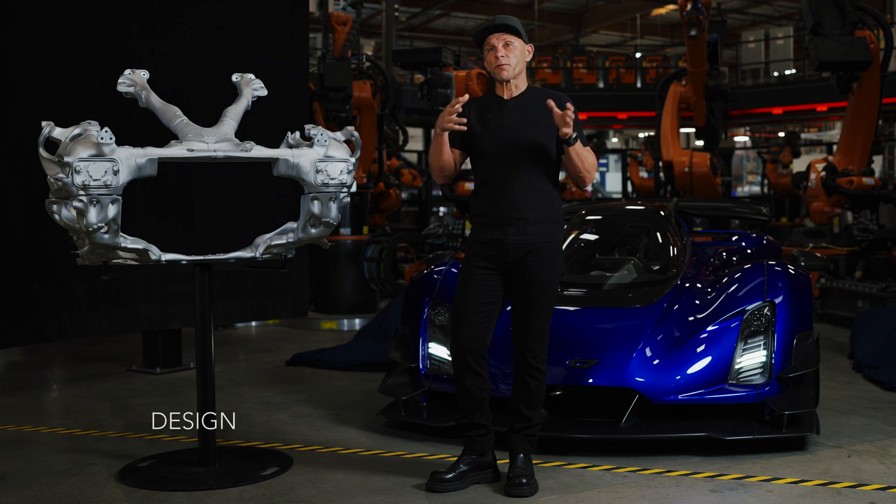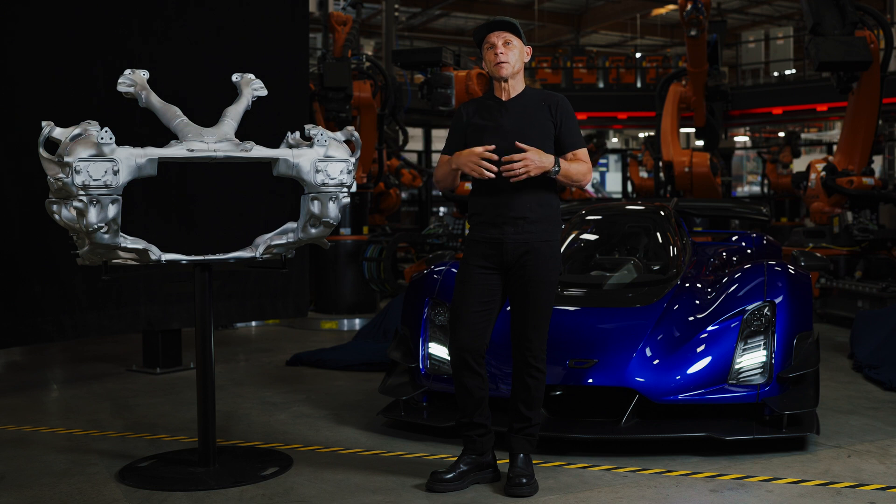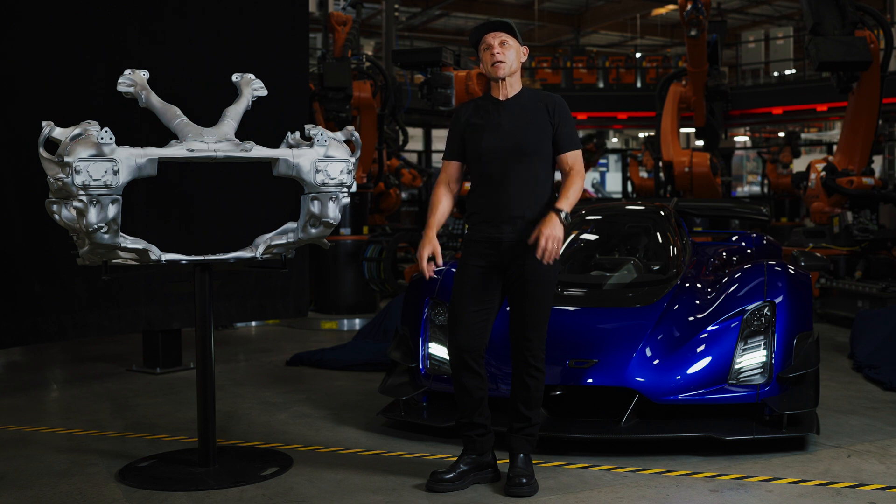That process from end to end has never taken place before on this planet. This factory is the first step in transforming the global industrial base from the typewriter era of manufacturing to Mac desktop publishing.